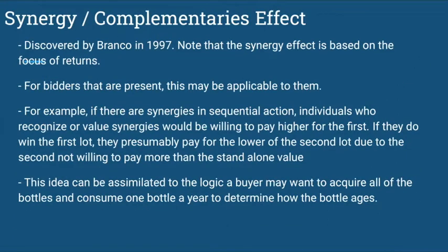Synergy and complementary effects, discovered by Branco in 1997, note that the synergy effect is based on the focus of returns. For bidders that are present, this may be applicable. If there are synergies in sequential auctions, individuals who recognize their value synergies would be willing to pay higher for the first lot. If they win the first lot, they would presumably pay less for the second lot, though still more than its standalone value.